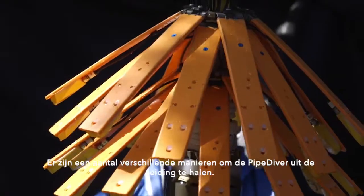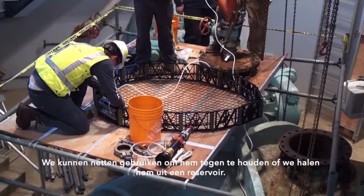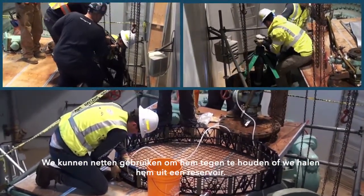There are a number of different ways the tool can be extracted from the pipeline. We can extract it through a pressurized connection, we can use nets to stop it and secure it in place, or we can extract it from a reservoir.